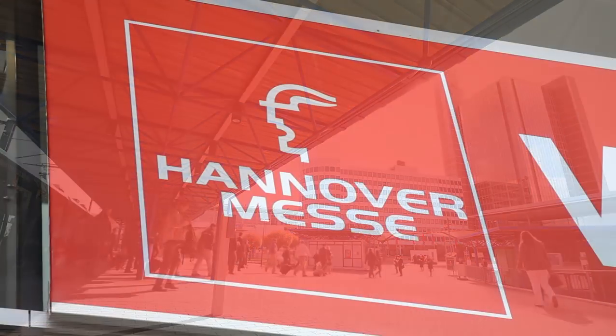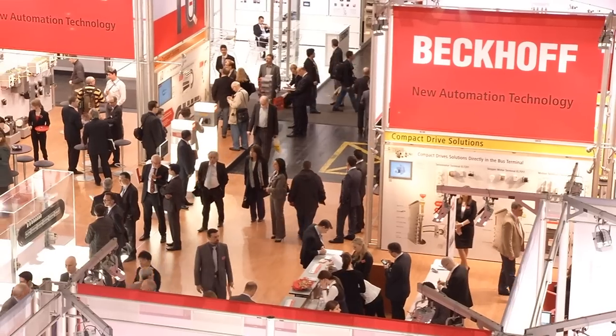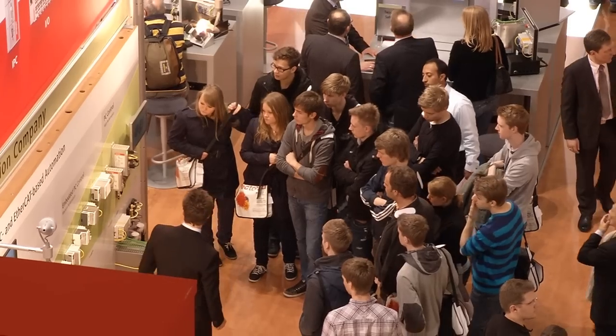Welcome to the second day from Hannover Messe 2012. From the Beckhoff booth in Hall 9, covering more than 1,000 square meters, Beckhoff TV shows what's new and interesting from the world of PC-based control technology.